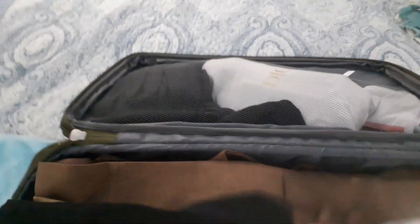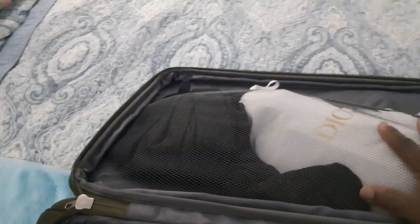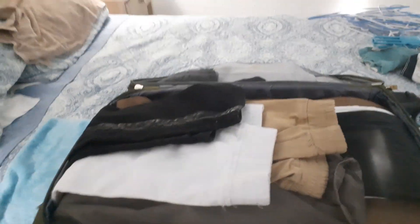Anything dirty will go in the laundry bag, like my underwear and stuff like that. The last thing I will pack will be my toiletries, because I'll be getting a shower later, and then I'll probably put my camera and my glasses and the stuff in the front pocket.